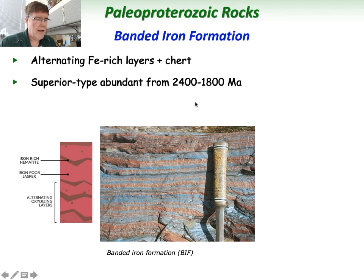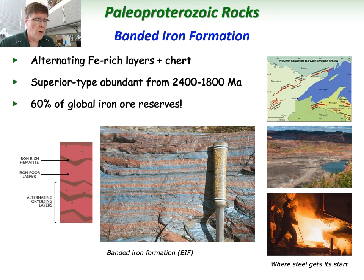There are a couple of different kinds of banded iron formation depending on how they were formed. The superior type is abundant from 2,400 to about 1,800 million years ago — Paleo-Proterozoic — and these are important because they form the majority of our global iron ore reserves. They're exposed in northern Michigan and Minnesota in ranges like the Mesabi Range, and they've been mined for iron ore — this is how we get steel to build our civilization.